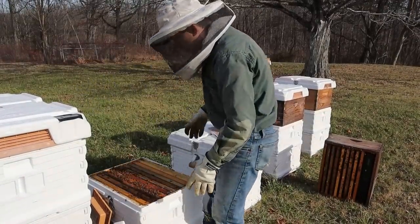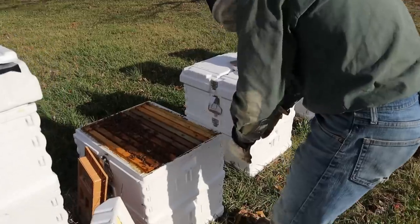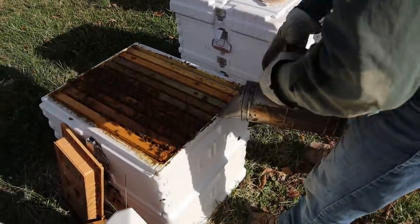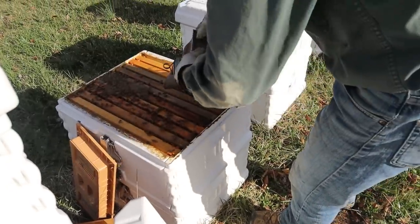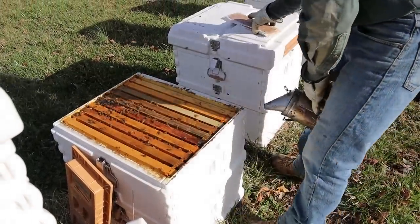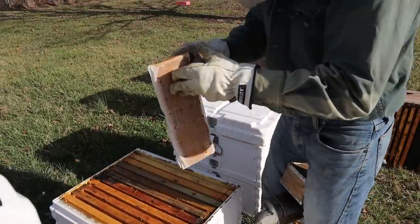We're going to put that back down in this Apimaye hive. You can see there's about five frames of bees in this box right here, and I'm fixing to throw another one on real quick. Since that maple pollen has hit, this is the trigger to feed some patties.